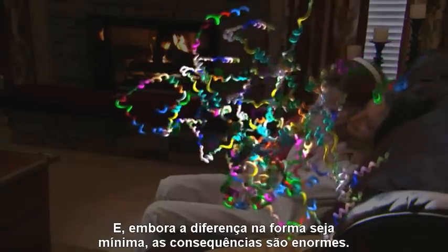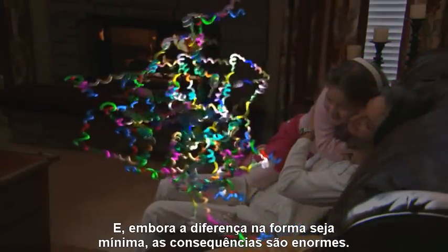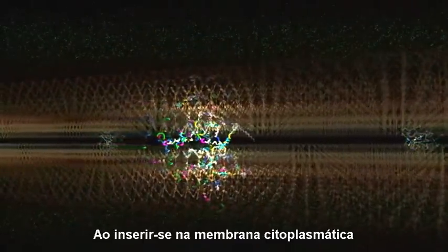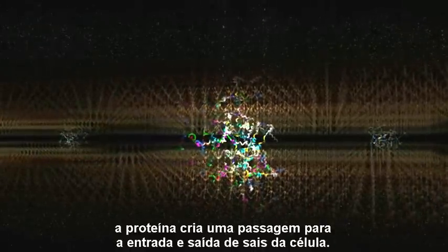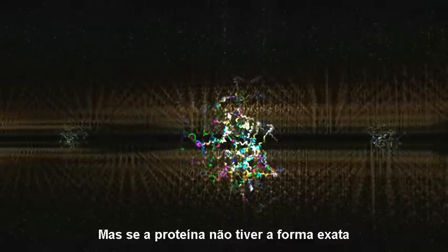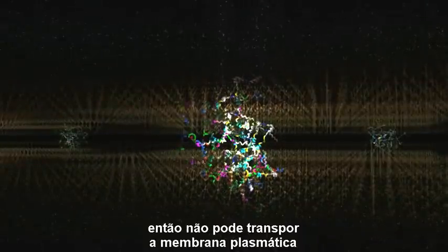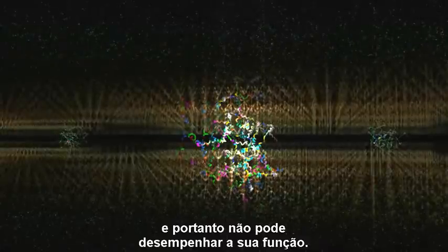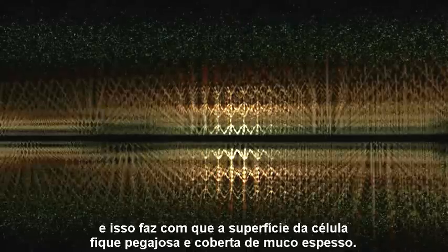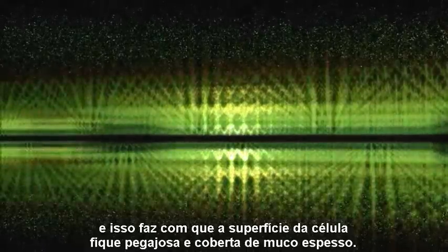And that causes the protein that Susan's genes manufacture to be ever so slightly misshapen. Although the difference in shape is tiny, the consequences are huge. This particular protein does its work in the linings of the lungs. By inserting itself into the plasma membrane, the protein makes a passageway for salts to enter and leave the cells. But if the protein is not exactly the right shape, then it cannot transport across the plasma membrane and therefore cannot do its job. Then salt gets trapped inside the cell, and that causes the cell's surface to become sticky and covered with thick mucus.